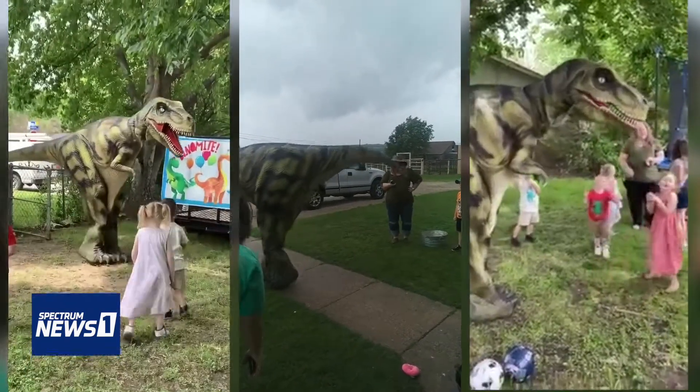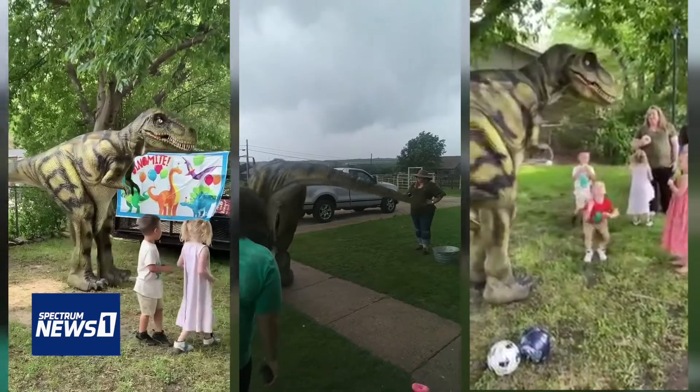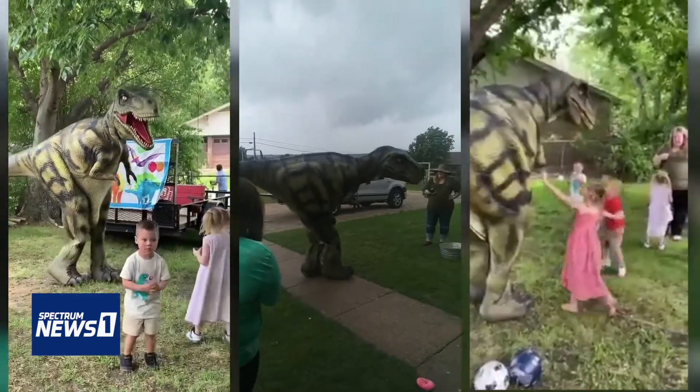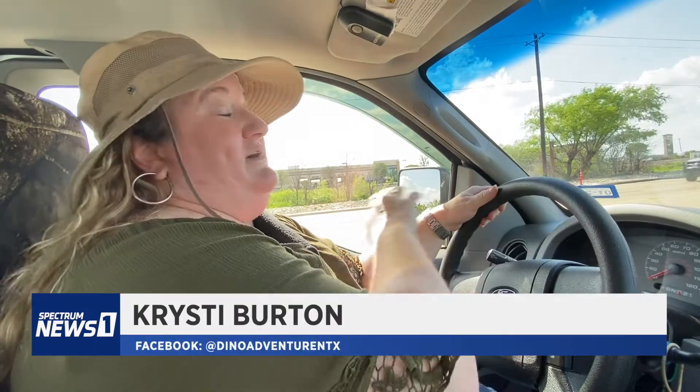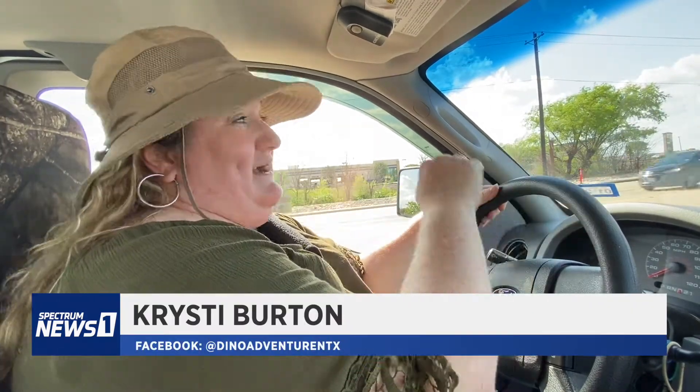She started a new business renting out Norman for birthday parties and events. The first time she posted on Facebook Marketplace, she knew she was on to something. My tablet and my phone did not stop for four hours — people just interested, I want more info. And I booked my first party that night.